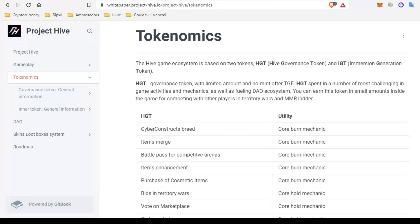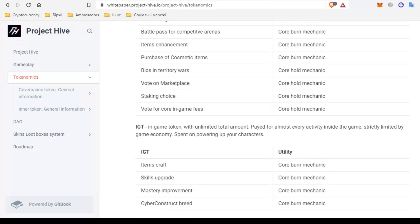IGT is an in-game token. It has an unlimited supply. It is paid for almost every action in the game and will be spent on straight changes to your characters.